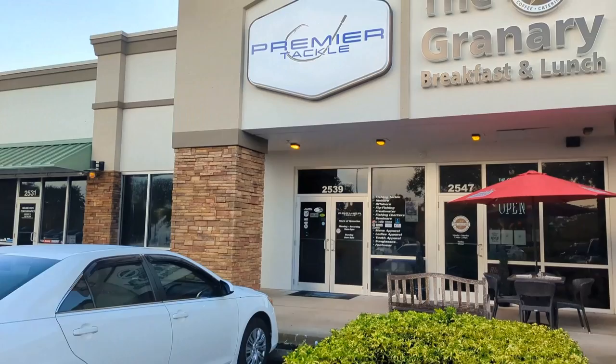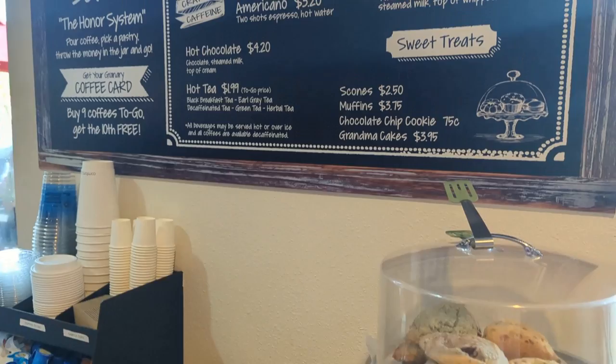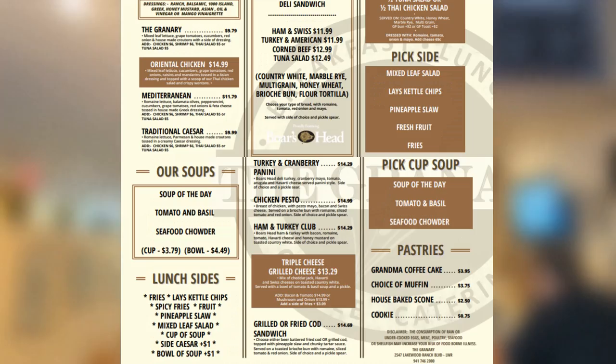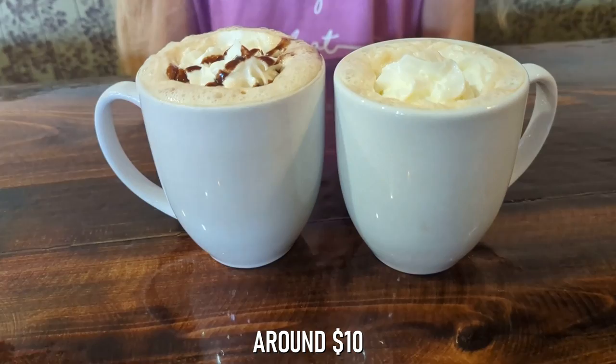Located at 2547 Lakewood Ranch Boulevard, the Granary is Lakewood Ranch's top-rated breakfast spot. In addition to a wide variety of breakfast options and a specialty coffee and pastry menu, the Granary also offers a full lunch menu, plus a bar serving wine, mimosas, and craft beer. We started off our breakfast at the Granary the only way we know how — with coffee.